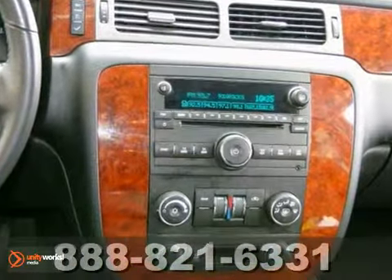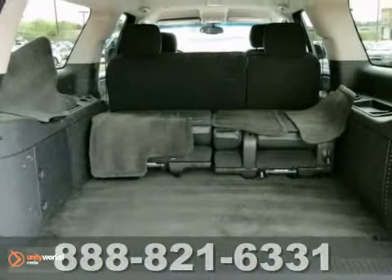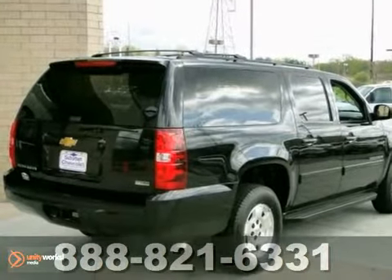Drive along with the confidence in knowing everyone will be kept safe with its anti-lock braking system, 4-wheel independent suspension, and multiple airbags. Great resale value and overall performance can be yours today.